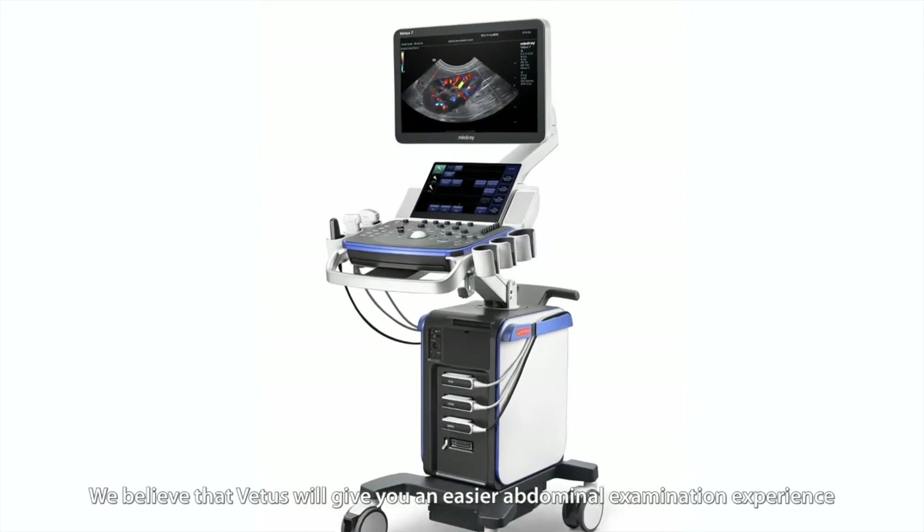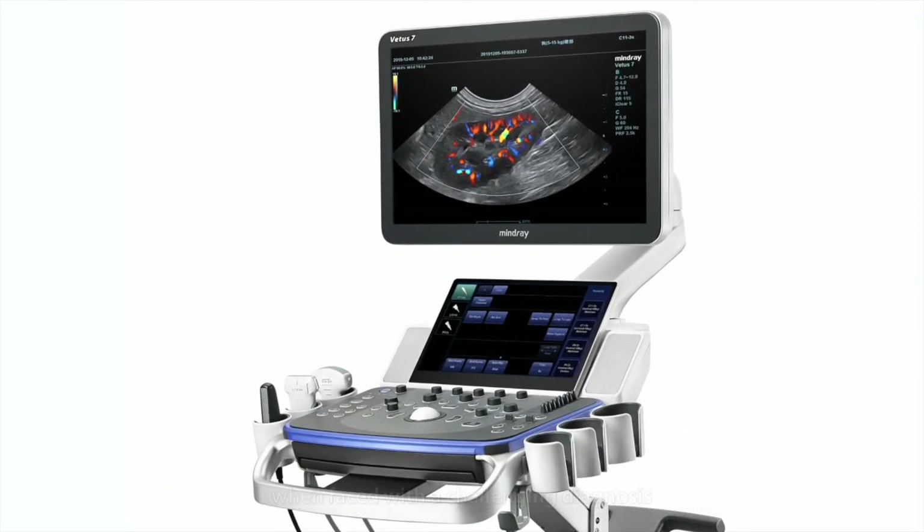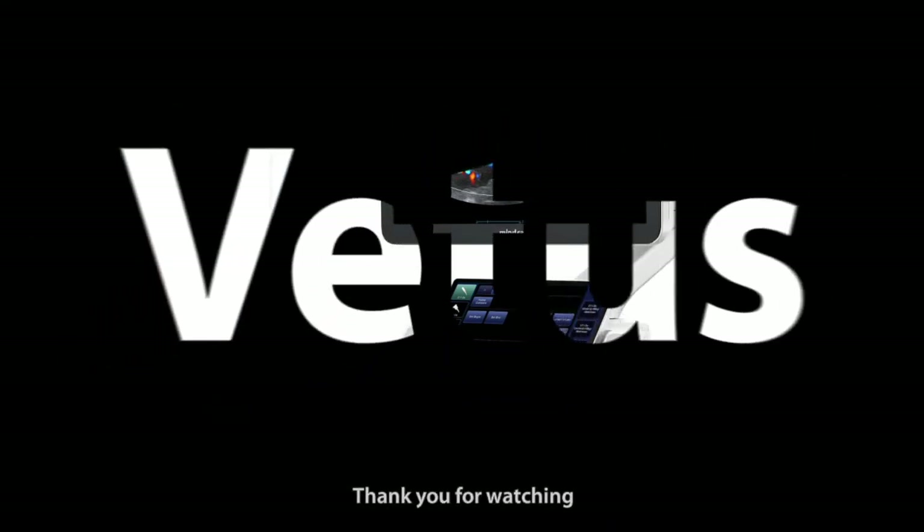We believe that VATIS will give you an easier abdominal examination experience when faced with a challenging diagnosis. Thank you for watching.